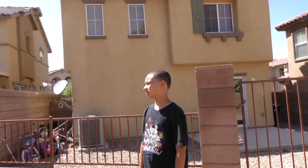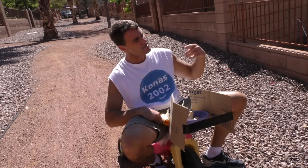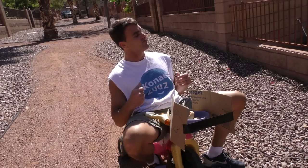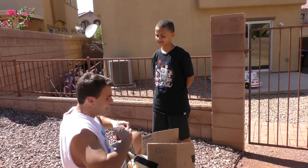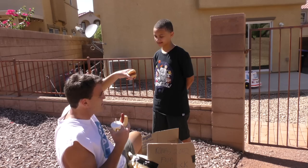Hey man, you look like you might be kind of hungry. Lucky for you, I have the Kona's 2002 food truck. Can I interest you in a soda and a hot dog? No, I'm good. Oh yeah, I understand. Maybe you would like to try a delicious hamburger? No.